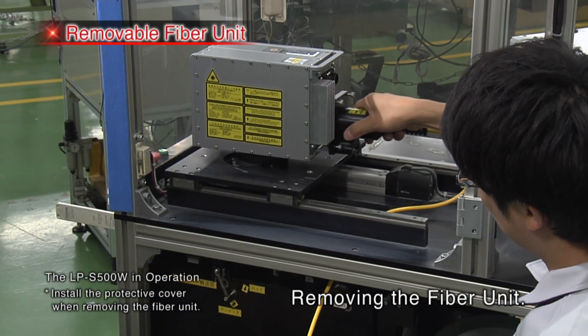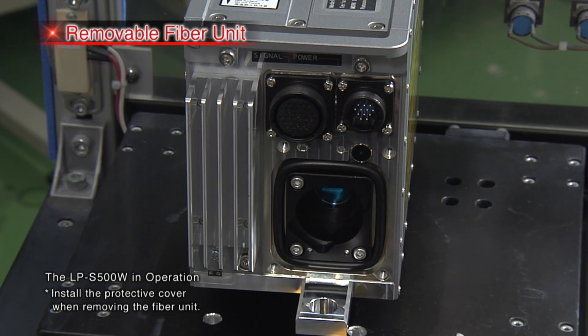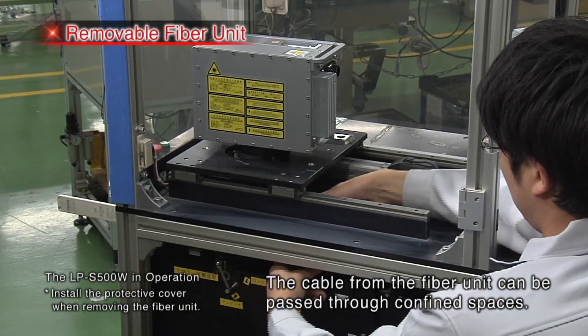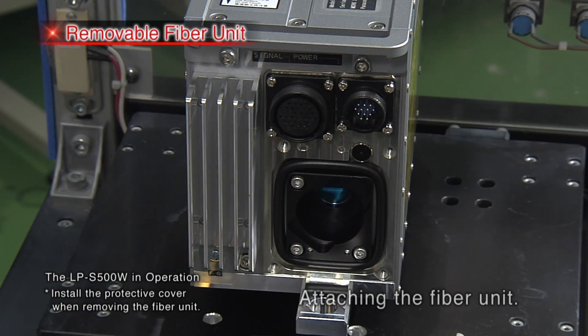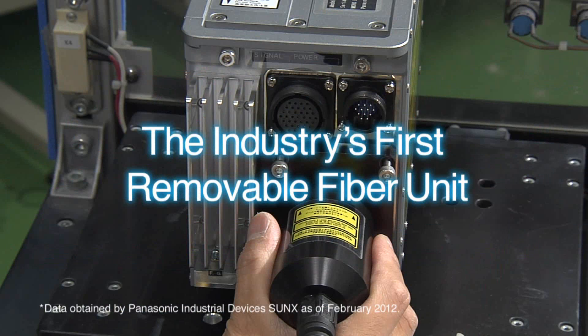Thanks to a proprietary design, the LPS Series and LPS 500W Series feature the industry's first removable fiber unit. These removable fiber units can be detached in the field. The ability to pass the cable from the fiber unit through confined spaces makes it easier to integrate the markers into existing equipment.